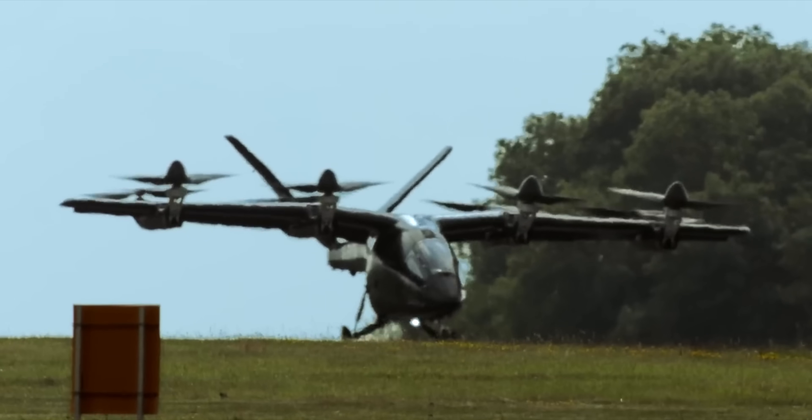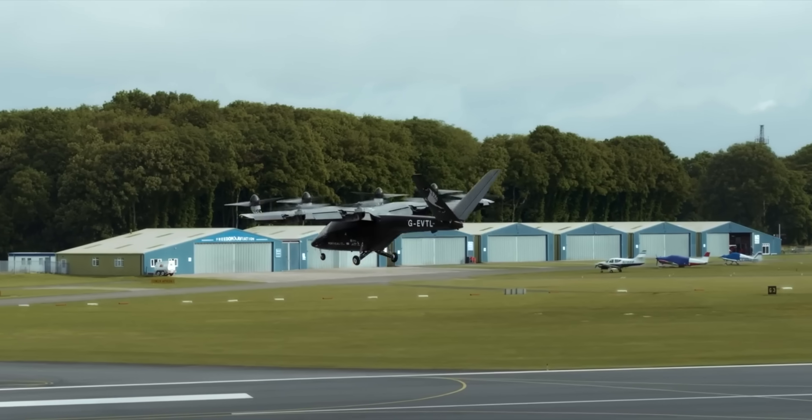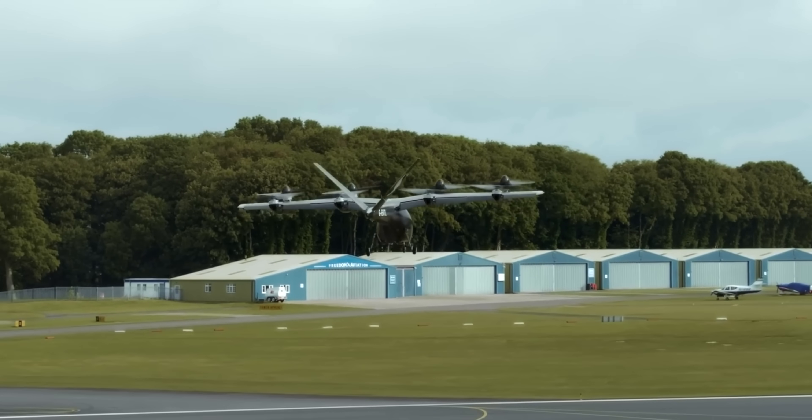AeroVolt won't stop at light aircraft. Right now they're building a charging network for the technology available — small light aircraft — but they're forming long-term partnerships with aerodromes to provide charging across sites. Within their scope: eVTOL aircraft, drones — if it goes in the air and has a battery, they're going to be charging it.